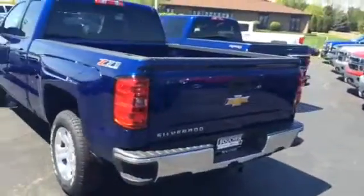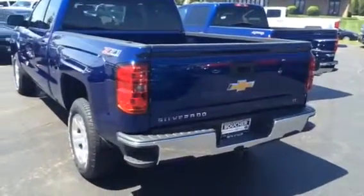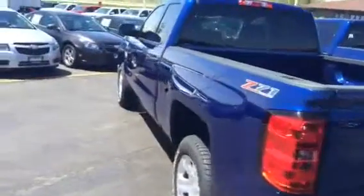It's been redesigned from hood to hitch, making it the smartest, strongest, and most capable Chevrolet truck ever built in its 95-year history of making trucks. So come on down, we'll take it for a test drive.